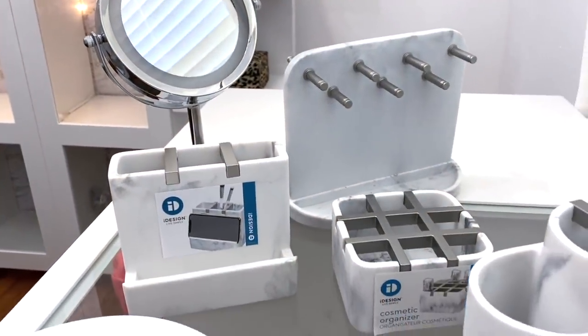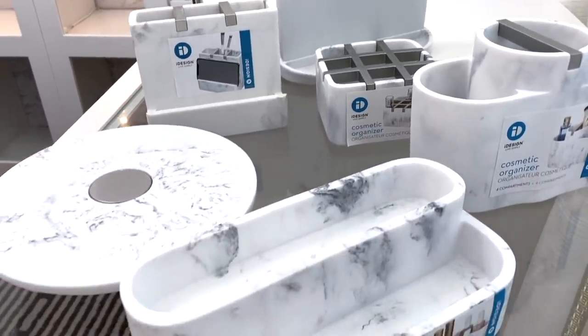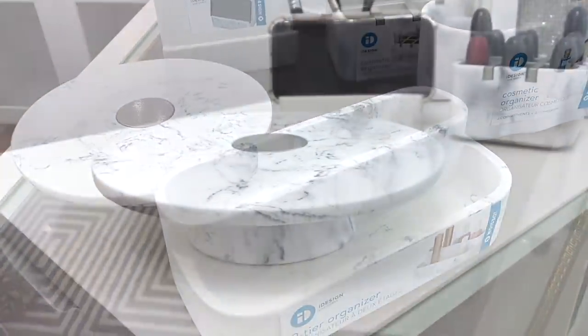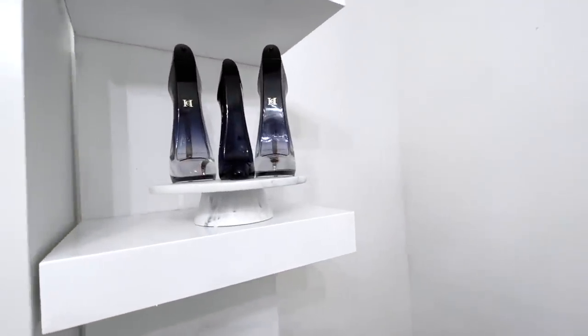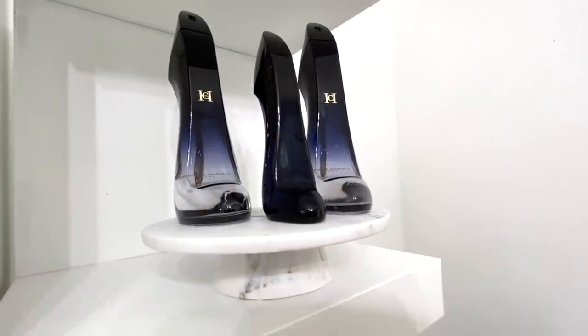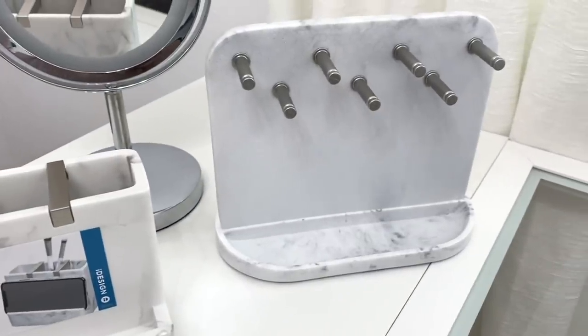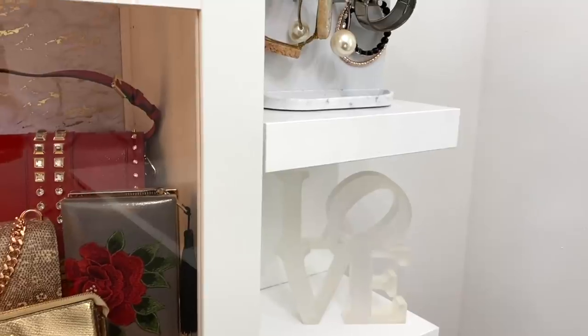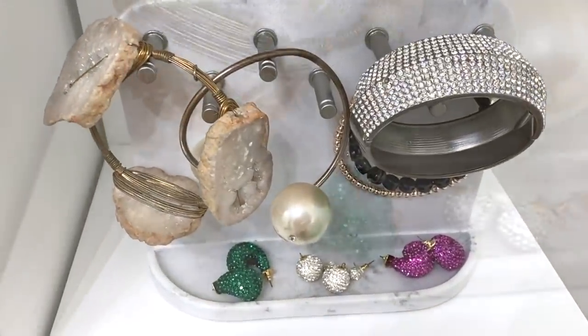This is the iDesign Vanity Organizer that's made of decorative white marble resin with satin metallic accents. I love this collection so much. I displayed some of her beautiful perfume bottles on the Dakota Vanity Tray. Skincare, lotions, and jewelry can also be displayed on it. They also have a jewelry organizer with multi-purpose use. Henny has placed a few of her favorite bracelets on it, and there's even a smaller catch-all tray at the bottom for additional storage.